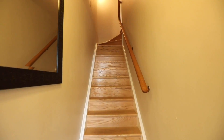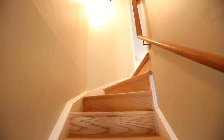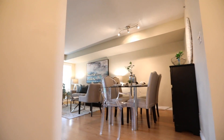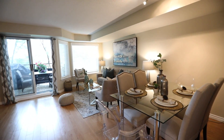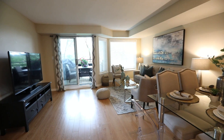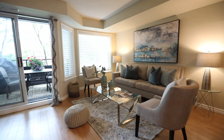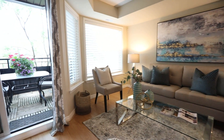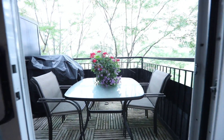Beyond its covered front entrance is a tiled entry hall with an oak staircase that takes you to a main level with spacious principal rooms enjoying abundant natural lighting from west and east facing exposures. The combined living and dining rooms feature laminate flooring and a soft neutral color palette that gives these unified entertaining spaces an aura of elegance. Through a sliding door walkout, warm weather entertaining is extended to the outdoors onto an open-air balcony.